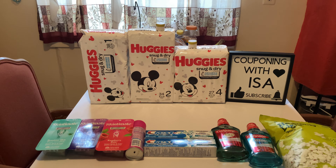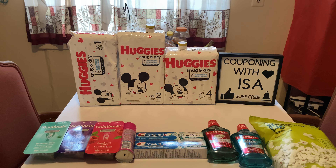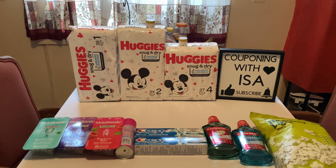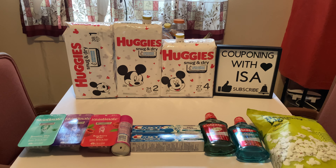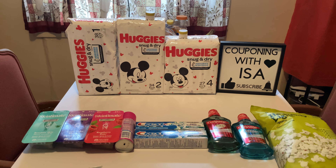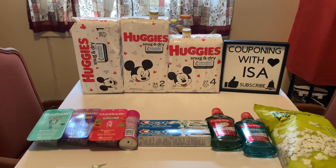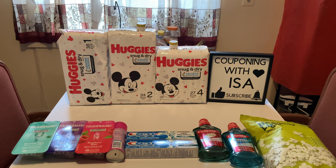We have $2.50 coupons that just came out this Sunday in your Smart Source — go ahead and use three of those if you have them. If not, we have one $2.50 digital coupon. I also had an additional $5 off $25 baby CRT and another $2.50 that applied to the diapers, so these diapers came out completely cheap.